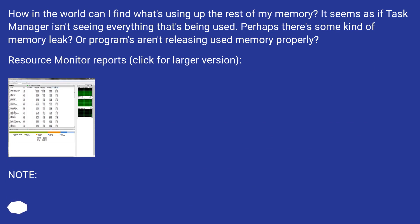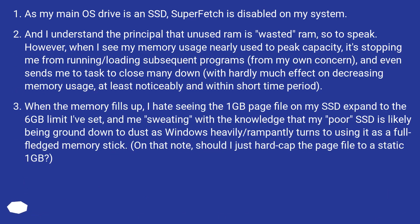Resource Monitor reports are shown. As my main OS drive is an SSD, Superfetch is disabled on my system. And I understand the principle that unused RAM is wasted RAM, so to speak.